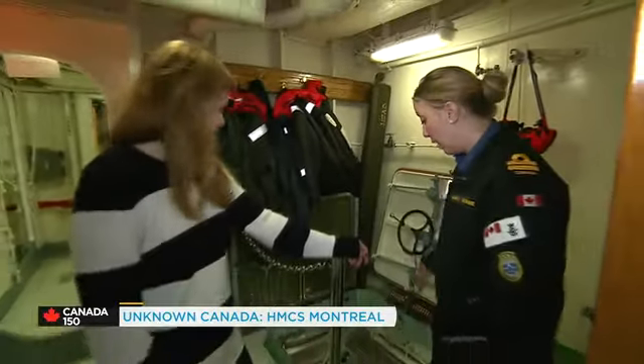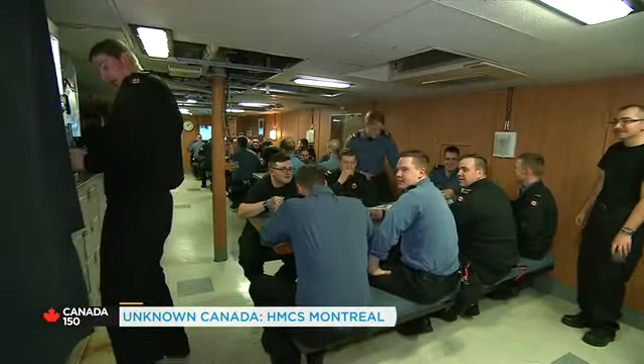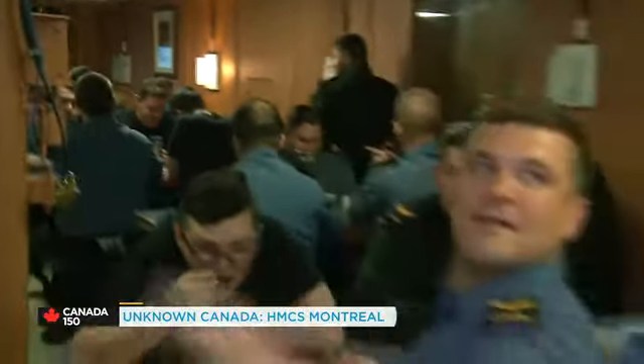So where are you taking us? We'll go down and take a look at the galley. What time's lunch? Lunch is at noon, and Fridays are always fish and chips.